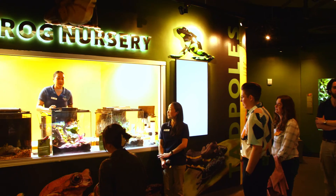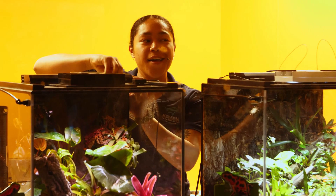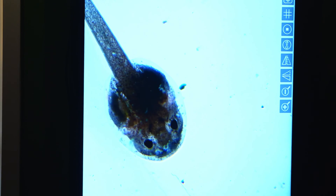We have a nursery we call our frog nursery, and it's set up like a laboratory where you're looking through the window. Staff can be in there on a microphone and interact with guests. We have microscopes in there so we can show close-ups of tadpoles on monitors outside.